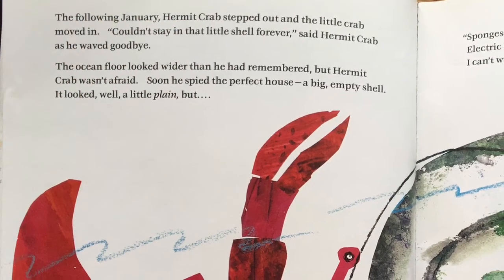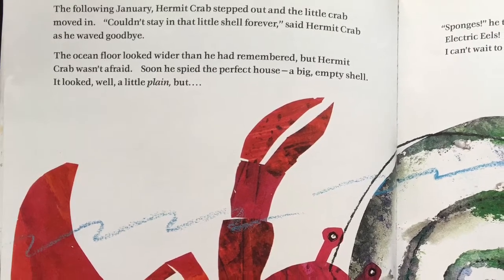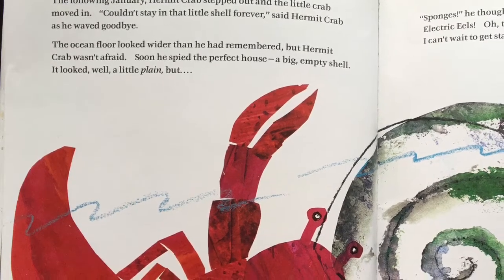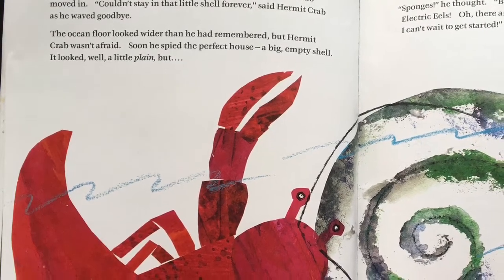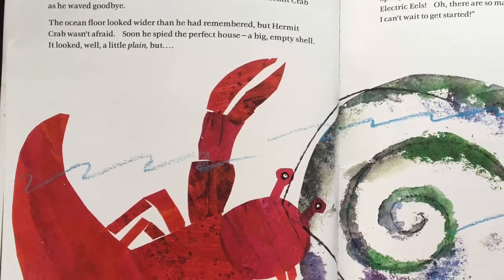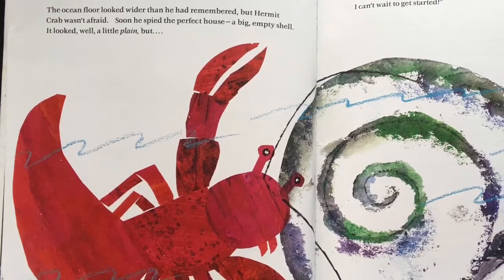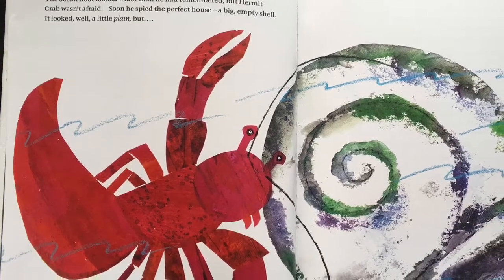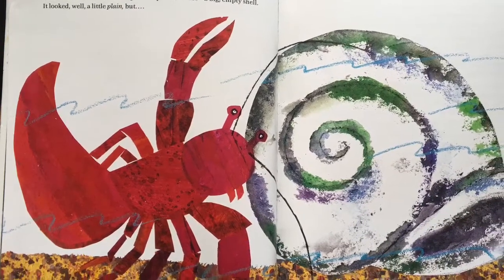The following January, Hermit Crab stepped out and the little crab moved in. Couldn't stay in that little shell forever, said Hermit Crab as he waved goodbye. The ocean floor looked wider than he had remembered, but Hermit Crab wasn't afraid. Soon he spied the perfect house — a big empty shell. It looked, well, a little plain, but sponges, he thought. Barnacles, clownfish, sand dollars, electric eels. Oh, there are so many possibilities. I can't wait to get started.